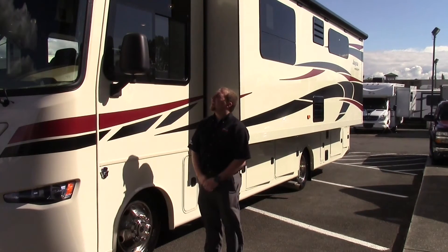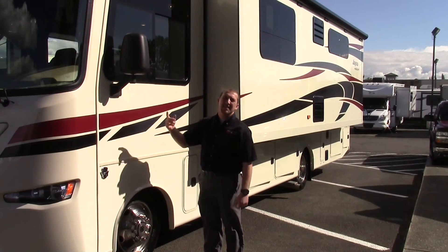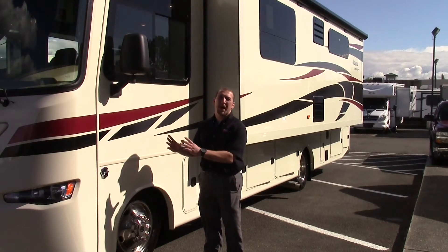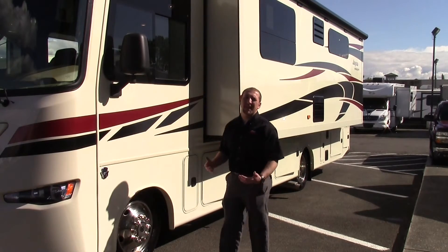We got heated and electric mirrors over here. Along with the electric mirrors you got the side view camera. So when you hit that turn signal it's going to pop up on your monitor and you're going to see all the way down the side of your coach — you have no blind spots.